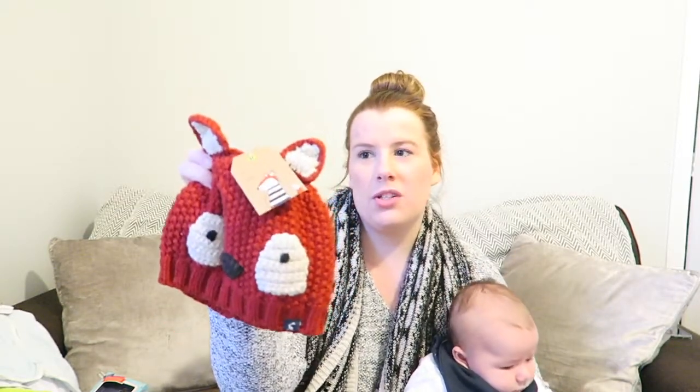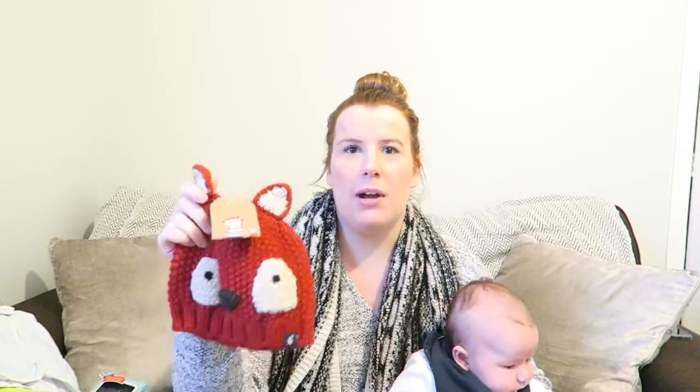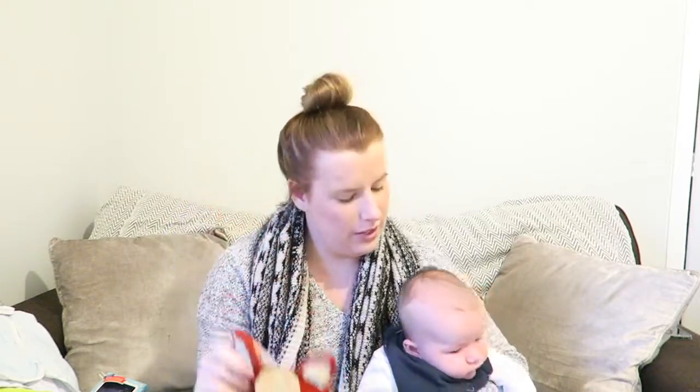Next up is this Joules hat — it's a little fox design, and I love it. It's a large so it might be a little bit big for him just now, but I definitely know he'll get good use out of it.